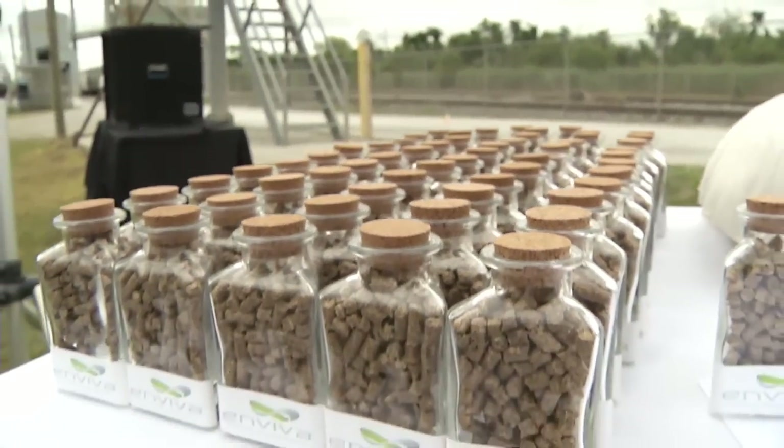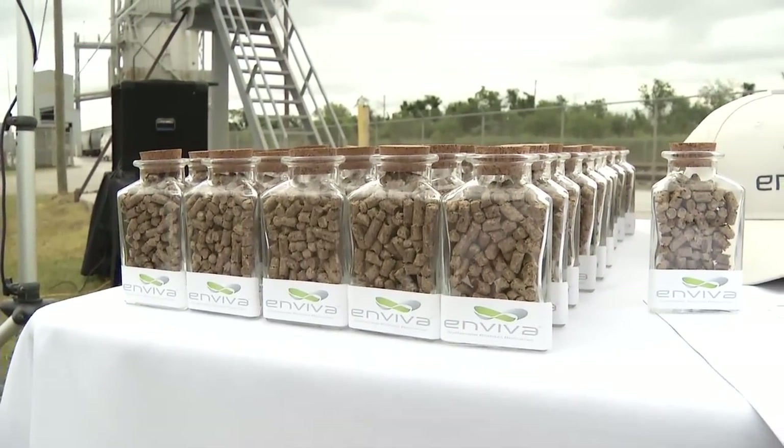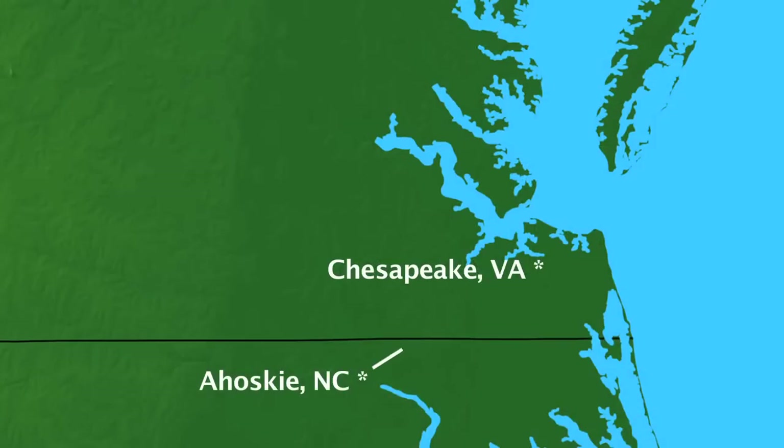The wood pellets will be trucked here for storage and shipment from an InViva manufacturing plant under construction in nearby Ahoske, North Carolina. By the fall, both facilities should be operational. This is, in many ways, part of the energy future, and we're pretty excited to be a part of that.